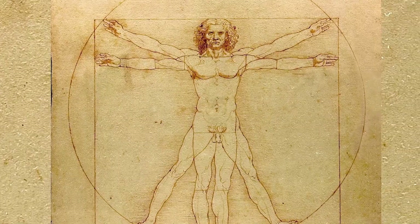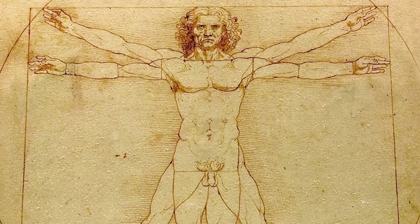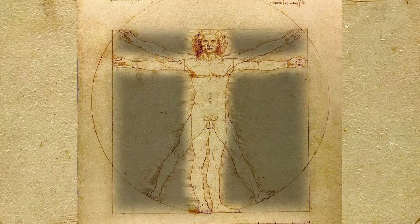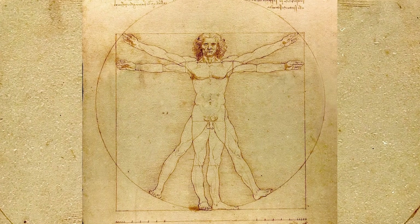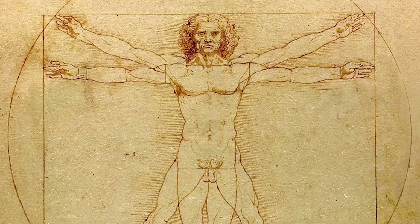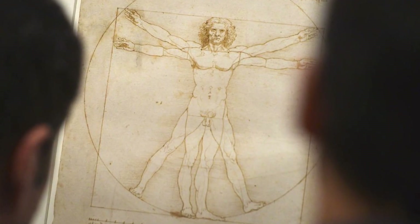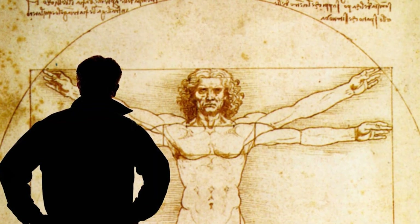Look closely at the two overlapping figures in Vitruvian Man. We see a male figure with his arms and legs positioned in two different ways. The first position aligns with a square, symbolizing the earth and the physical world. The second, with arms and legs extended to fit within a circle, represents the cosmos and spiritual perfection. This duality reflects Leonardo's belief in the interconnectedness of all things — the human body as a microcosm of the universe.